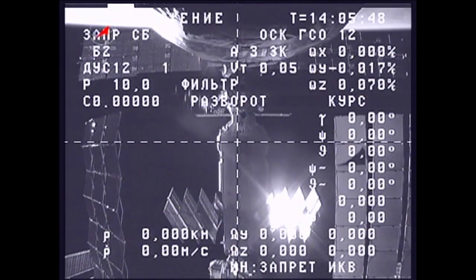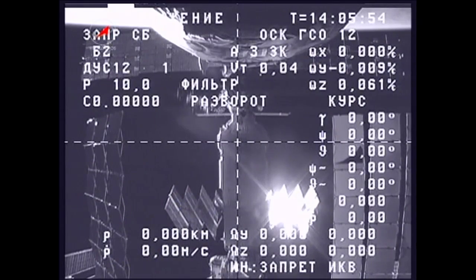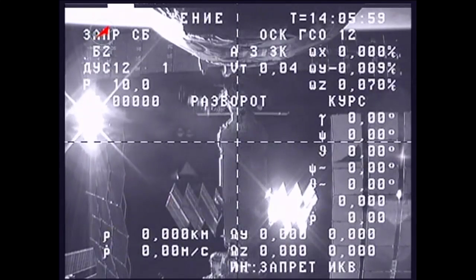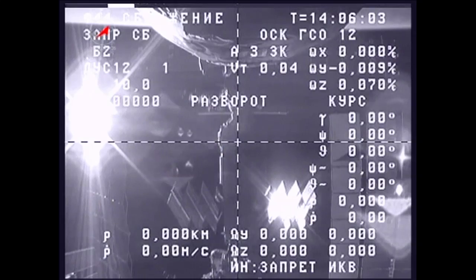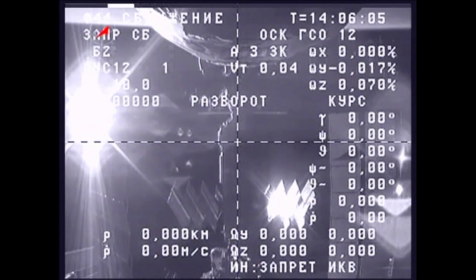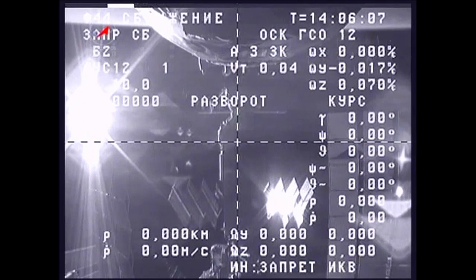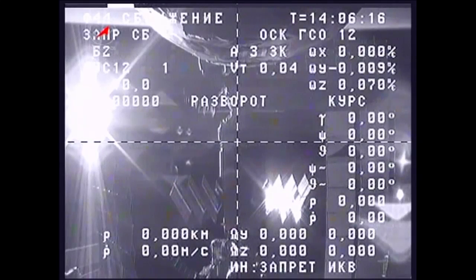On board the International Space Station, Flight Engineer Oleg Kononenko — soon to become the next commander of the station once he takes a handover from the current commander, Dan Burbank, next Wednesday — is reporting that he has a variety of good digital photos of the undocking of Progress 46.